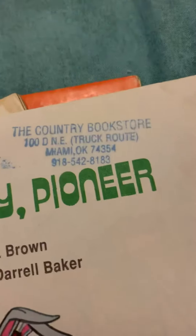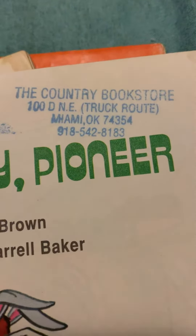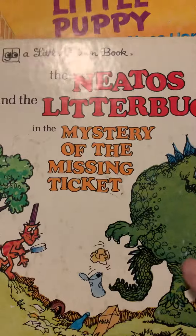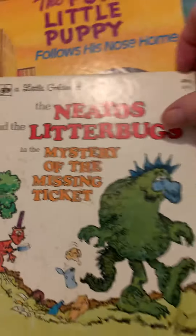The pictures are so cute, and look up here — it says 'The Country Bookstore, Miami, Oklahoma.' I know somebody who lives in Miami and I might know if that place is still there. And it's dated 1977, so they're not real old, but I was still excited that I found it.